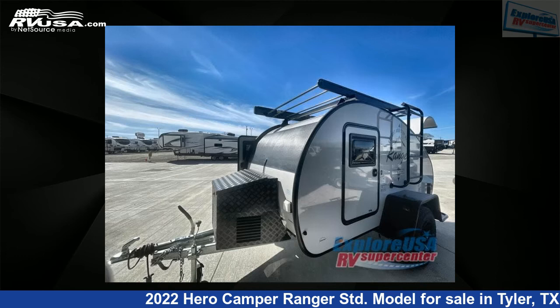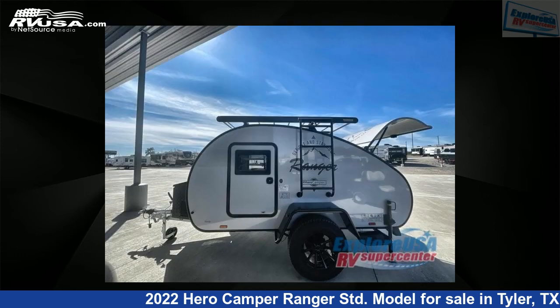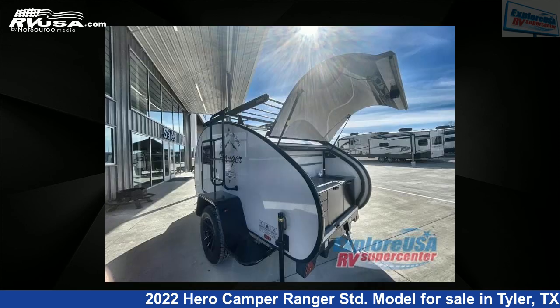This new Hero Camper features sleeps 4. For more information and pricing on this unit, and to see all units available for sale by ExploreUSA RV Supercenter, Tyler, TX, visit RVUSA.com.